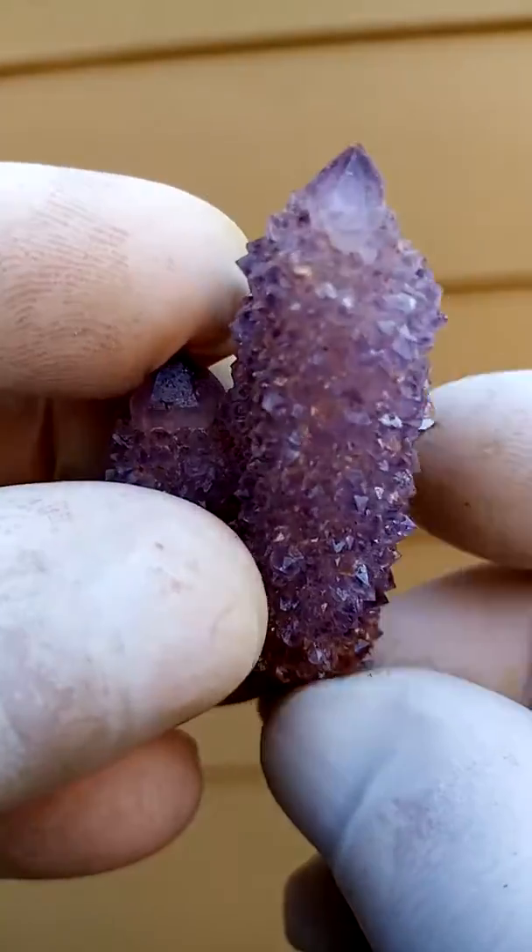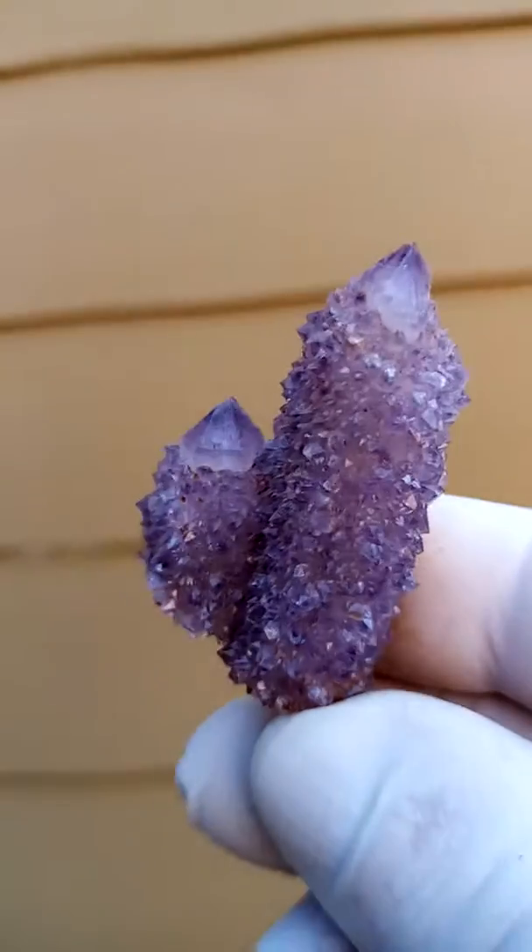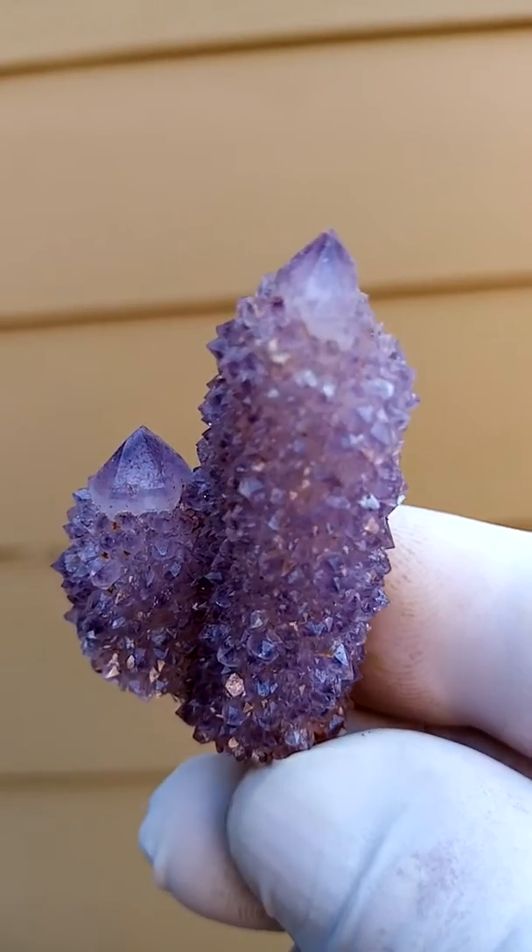I'm going to tilt it in a little bit just so we can have a look at the phantoming inside the quartz.